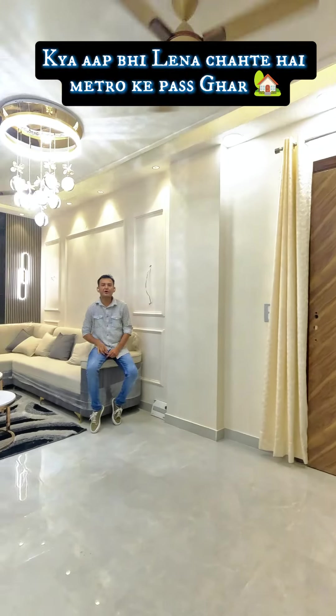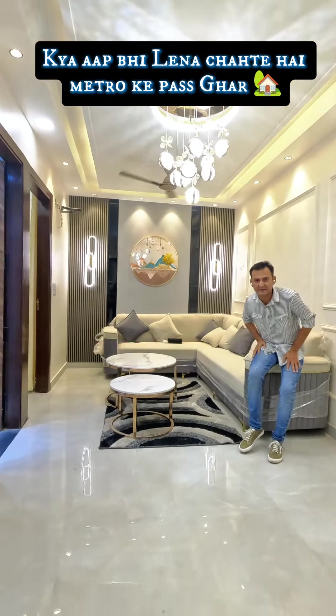This is the small flat. Friends, you must come to see the 3DSK flat. This is a spacious living space where you can place a 7-foot sofa.